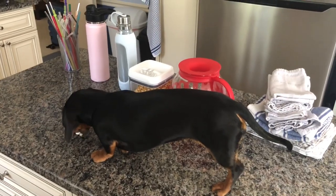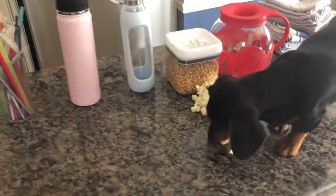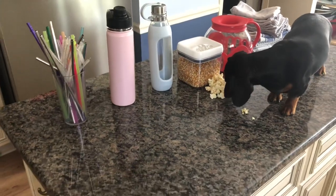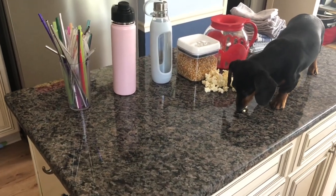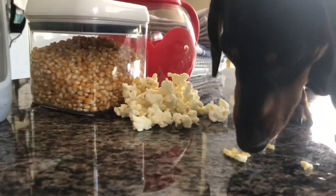This one is probably April's favorite because she gets to have a little nibble. This is a microwave safe popcorn popper — you just put in some kernels then pop it in the microwave. It really cuts down on the trash that comes with single-use popcorn bags.